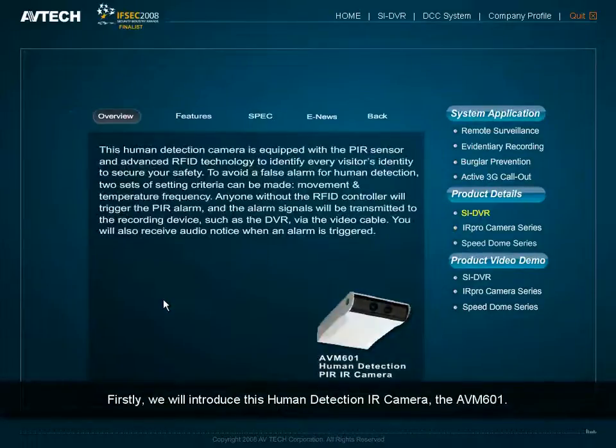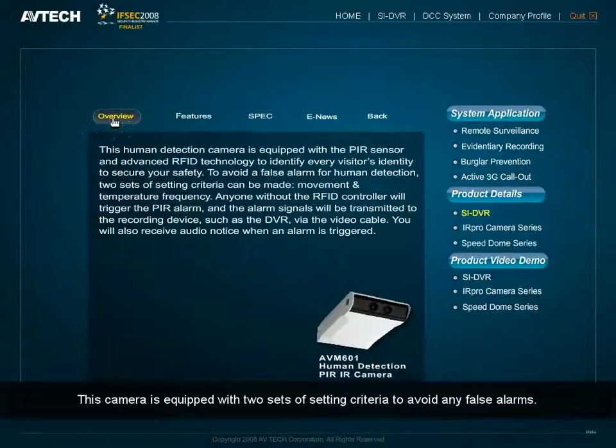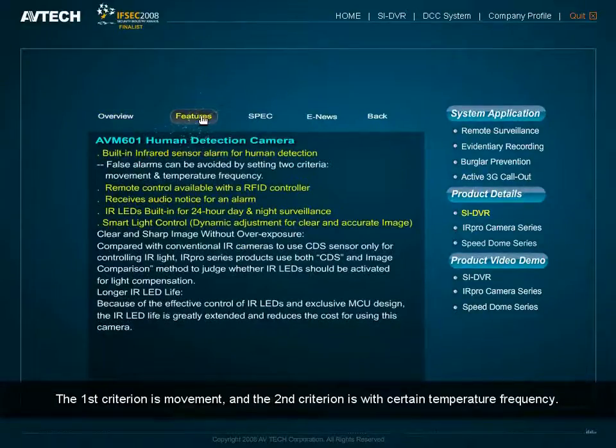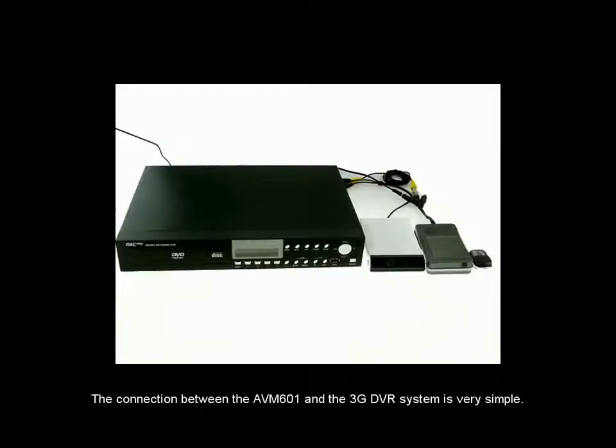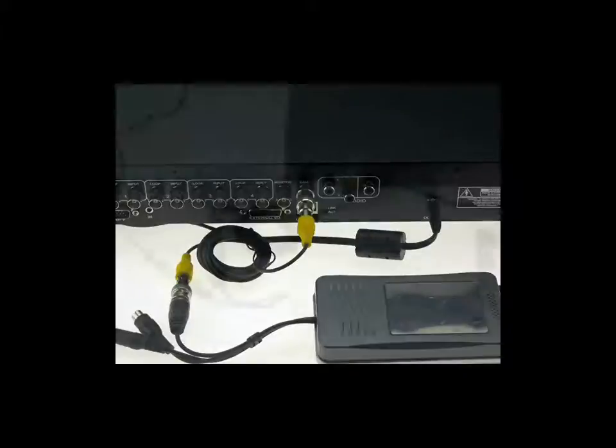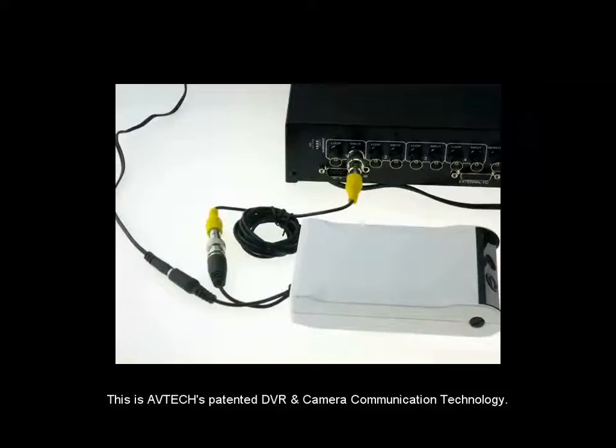First, we will introduce the human detection IR camera, the AVM601. This camera is equipped with two sets of setting criteria to avoid any false alarms. The first criterion is movement, and the second criterion is a certain temperature frequency. The connection between the AVM601 and the 3G DVR System is very simple — you only need to connect the power and the video cable, and the connection is completed. This is AVTEK's patented DVR and camera communication technology.